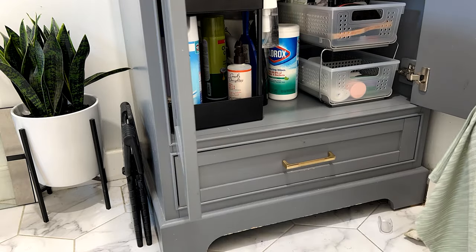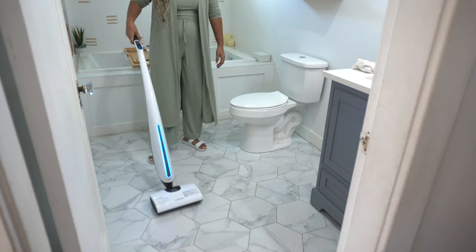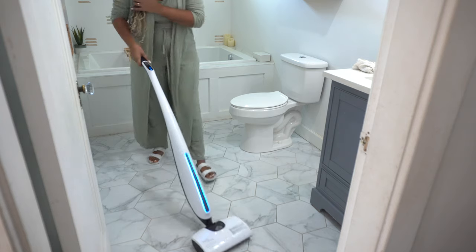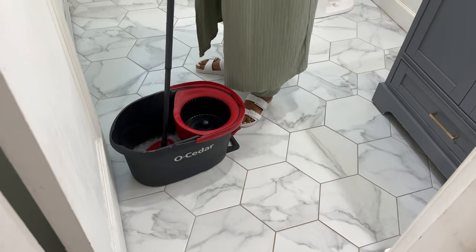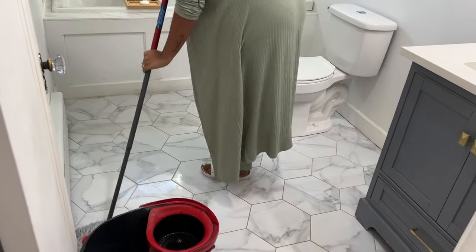So much better — everything has its designated space now. Because this is a higher traffic bathroom, the floor needed some extra loving. I took out this new floor cleaner which is supposed to sweep and mop at the same time, but honestly I couldn't figure it out, so I'll come back to that. I took out my regular mop to finish in there.